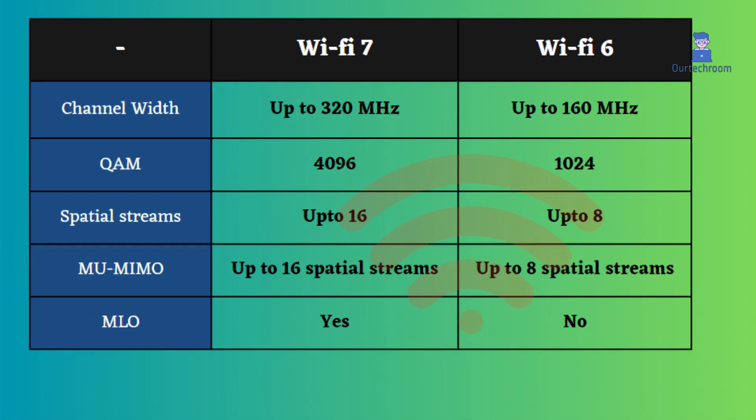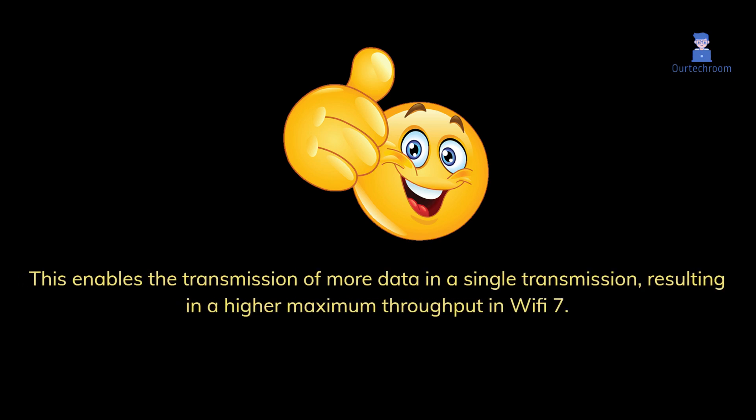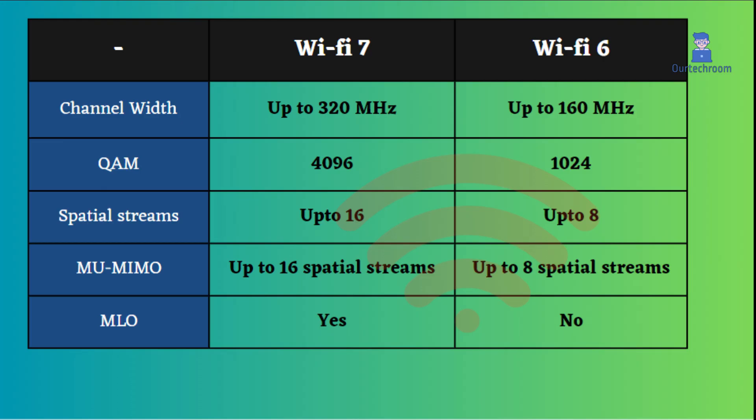Wi-Fi 6 has a channel width of 160 MHz, while Wi-Fi 7 has a wider channel width of 320 MHz. This enables the transmission of more data in a single transmission, resulting in a higher maximum throughput in Wi-Fi 7.